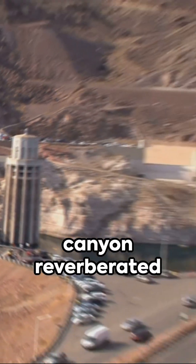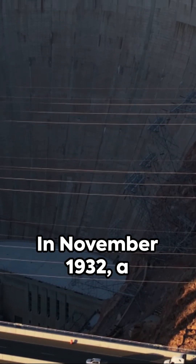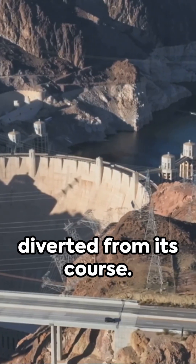For two years, the canyon reverberated with daily blasts as fearless high scalers prepared. In November 1932, a feat of engineering was accomplished — a once wild river diverted from its course.